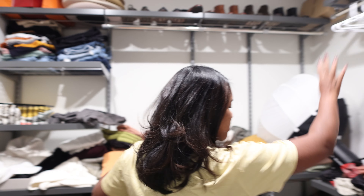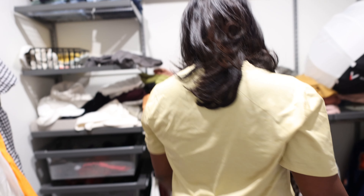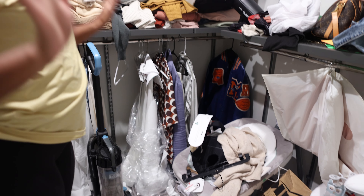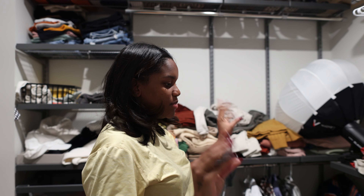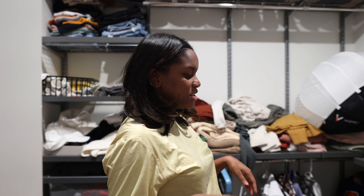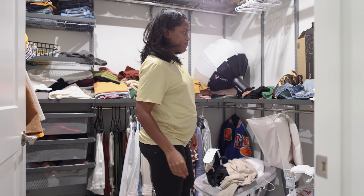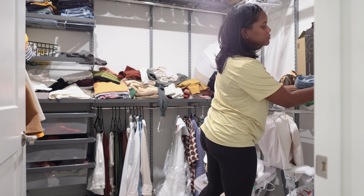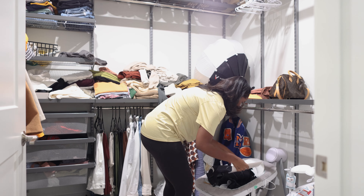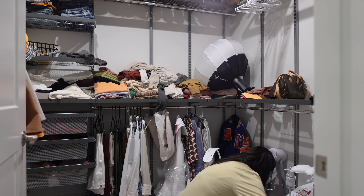Now we are in this very unorganized closet. My plan is baby stuff all over here, and then all of Marco's stuff up here — it's kind of already a little bit organized, we just gotta get it together. Organized shoes and just make everything have a place — everything needs to look organized and put together so we'll know where everything is. Let's get started!